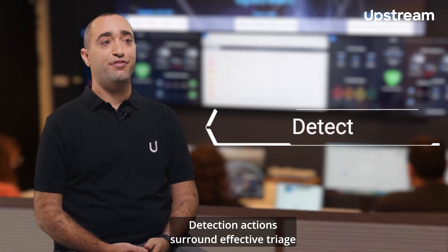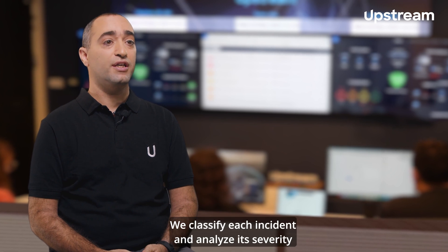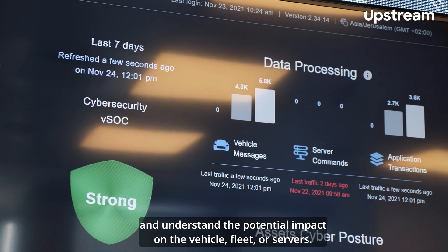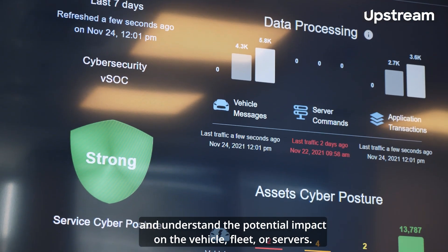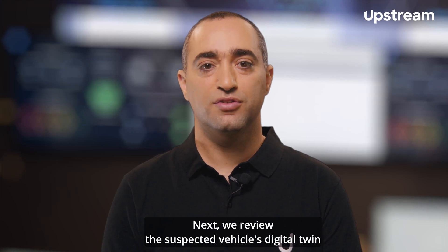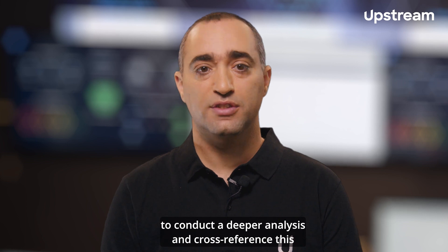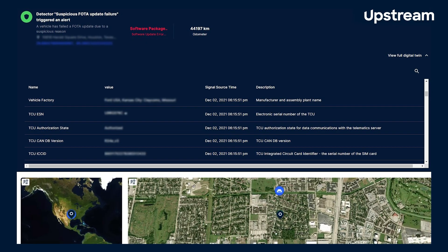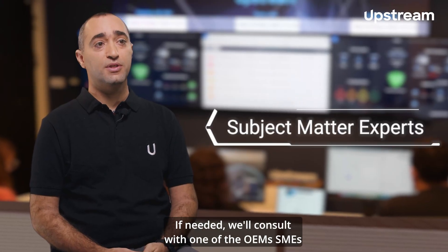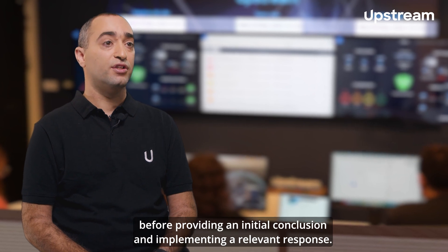Detection actions surround effective triage and investigation analysis. We classify each incident and analyze its severity and understand the potential impact on the vehicle, fleet or servers. Next, we review the suspected vehicle's digital twin to conduct a deeper analysis and cross-reference this with the vehicle's software, hardware and so on. If needed, we'll consult with one of the OEM's SMEs before providing an initial conclusion and implementing a relevant response.